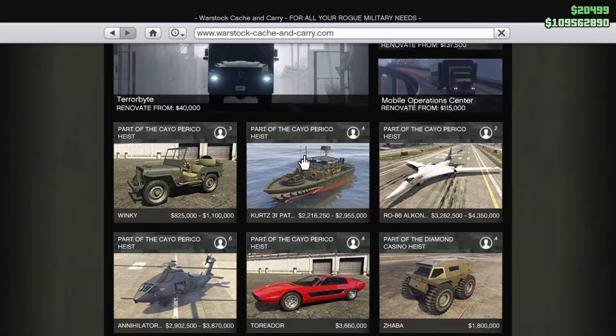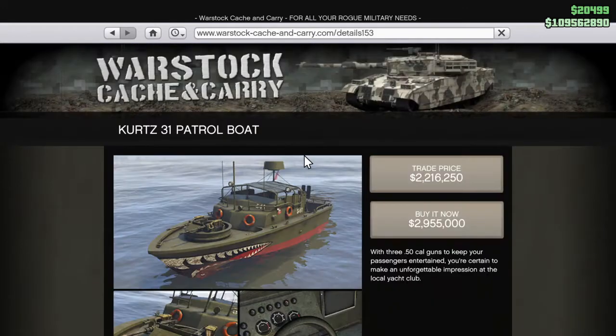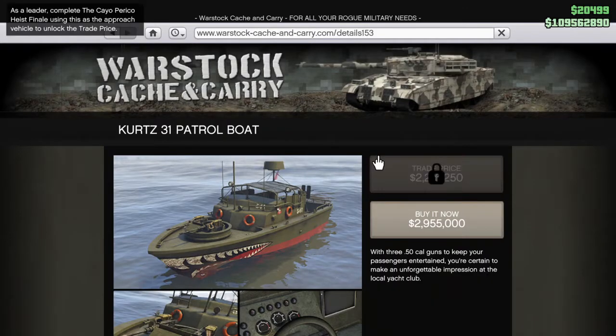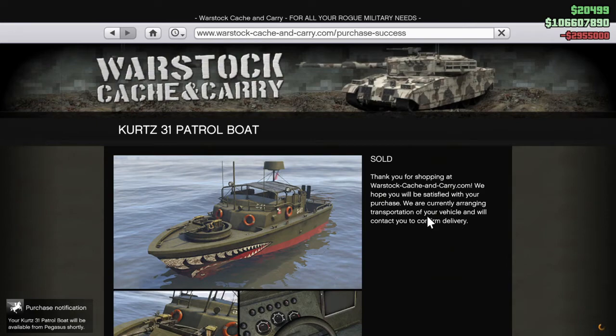How's it going guys? Boa Team. We're back with another Grand Theft Auto Online video and today we are going to be purchasing the Kurtz 31 patrol boat. Now if you guys want to get the trade price, all you got to do is complete the finale with this vehicle and you'll get the trade price. But we're going to buy it outright and see if she is worth it.